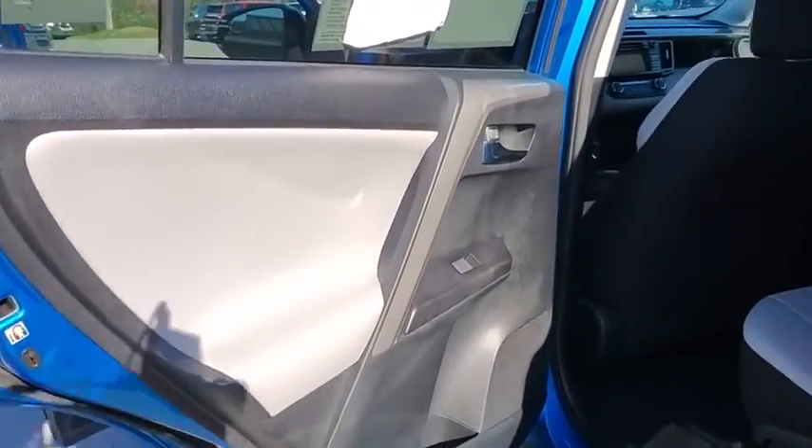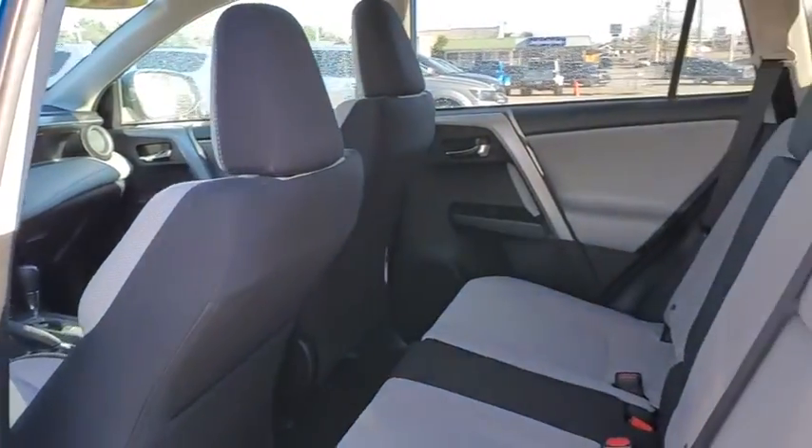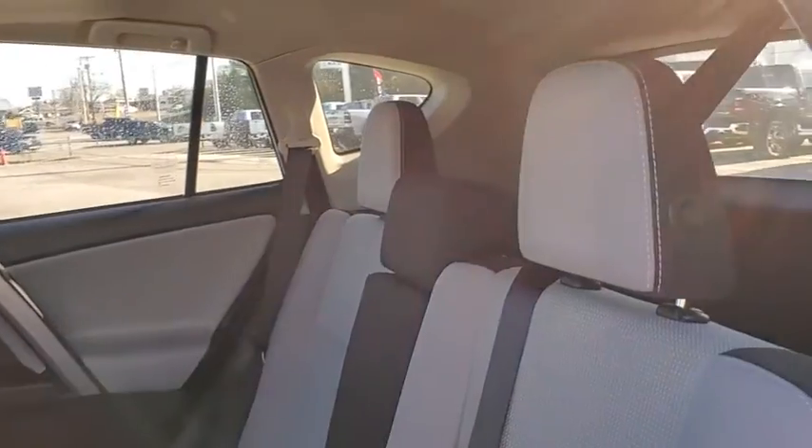This vehicle has less than 40,000 miles. Here are some of this vehicle's great options: traction control,